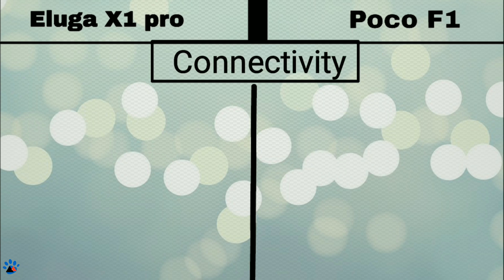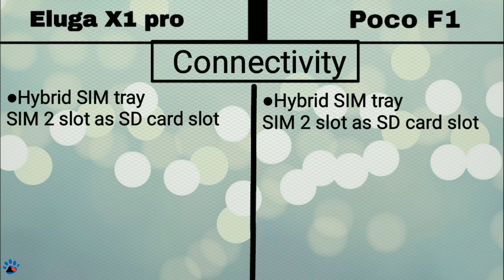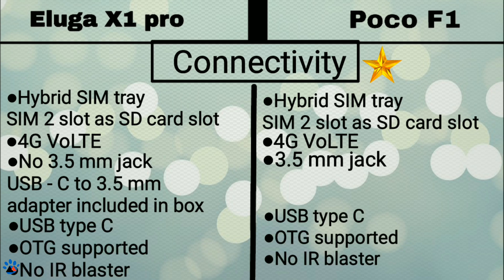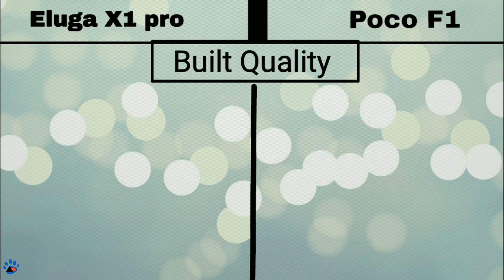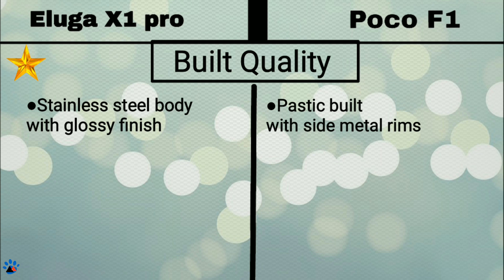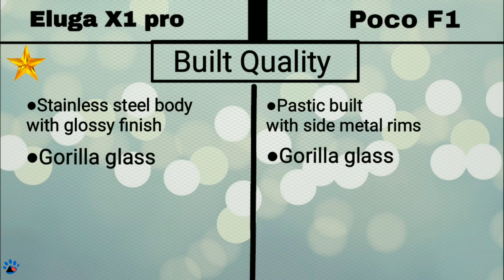Now talking about connectivity. Both phones come with a hybrid SIM tray where SIM 2 can be used as an SD card slot. Both support 4G VoLTE. Eluga X1 Pro does not have a 3.5mm jack but comes with an adapter in the box, while POCO F1 has a 3.5mm jack, so POCO F1 gets a star. Both have USB Type-C and support OTG. Both do not have IR blasters. Now about build quality: Eluga X1 comes with a stainless steel body with glossy finish, while POCO F1 is made of polycarbonate, so Eluga X1 Pro gets the star. The side frame of POCO F1 is made of metal.